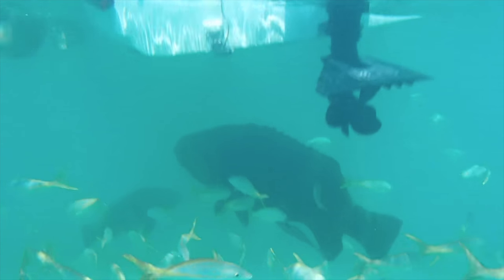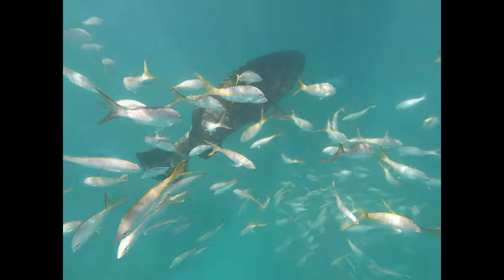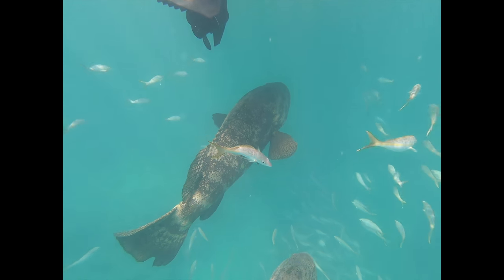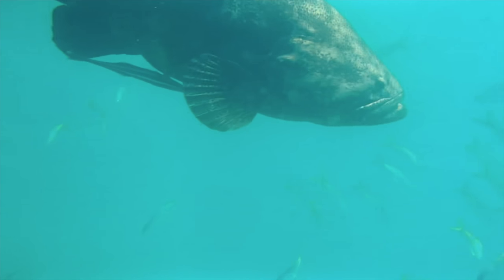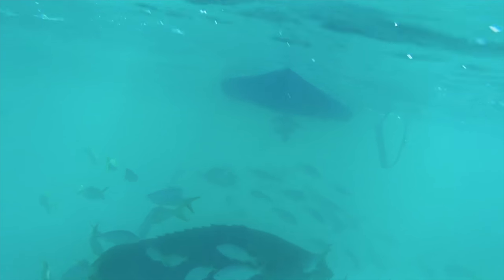We've been tracking Goliath groupers for about a year now. We finally found them in a spot today where we can interact with them. Goliath groupers usually get about 8 feet and about 700 or 800 pounds when they're fully grown. Today, in a family of four, we found one very large male that was about three-fourths the size of our boat. I would say he was over that max size — probably about 9 feet and about 800 pounds.